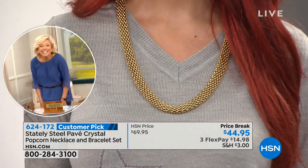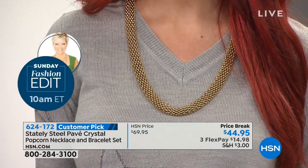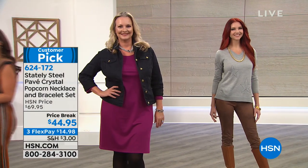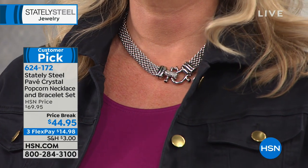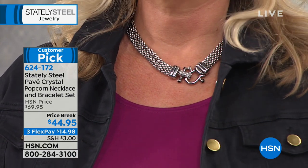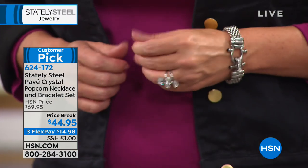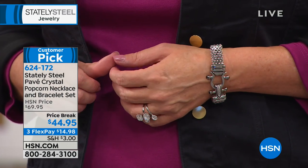If you already got it in gold, get it in silver and mix it for a two-tone look — or get rose gold with gold. This is one of our all-time favorite pieces. When you get it home, you'll see how beautifully made it is, how feather-light — you don't even feel it on. Taken from $69.95 to a temporary price break of $44.95.